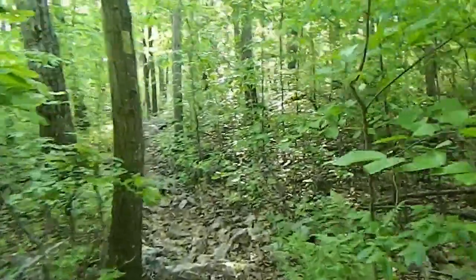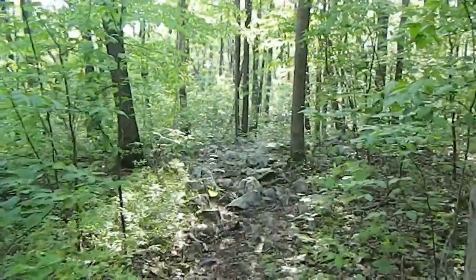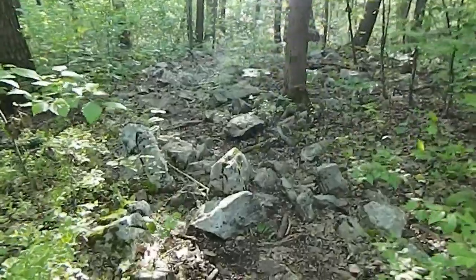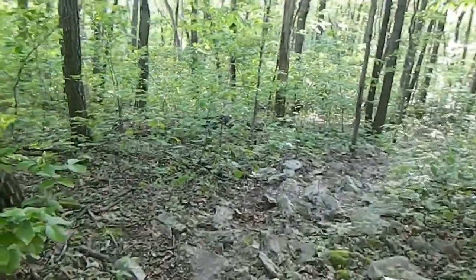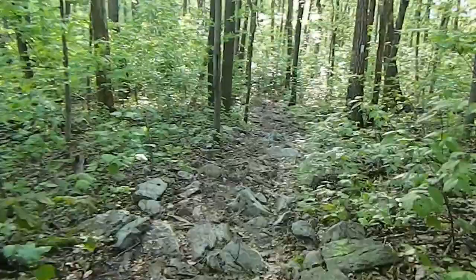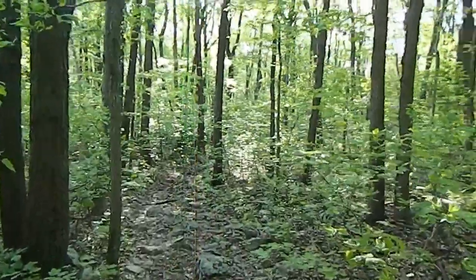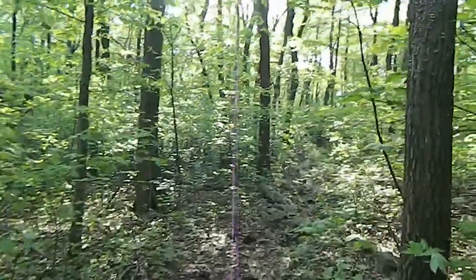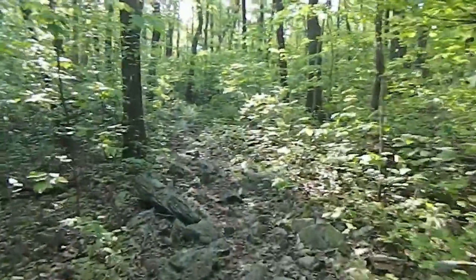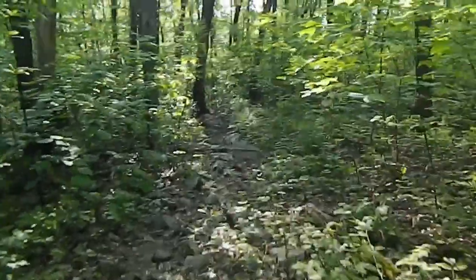That was a pretty self-explanatory section of the hike for Pennsylvania — rocks. Just take your time going over them and it should be alright. If you're in a hurry and think you can hustle through for some reason, you're probably going to get hurt. Try to pick your steps and just take your time.